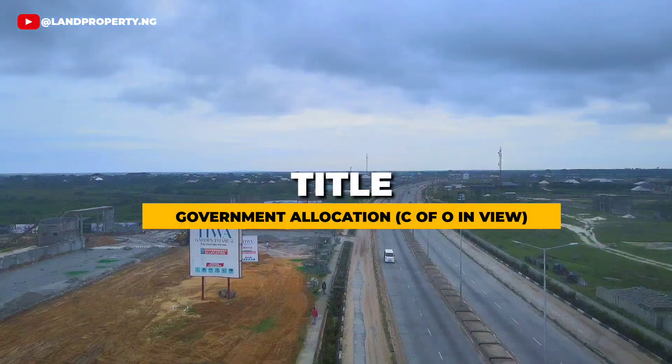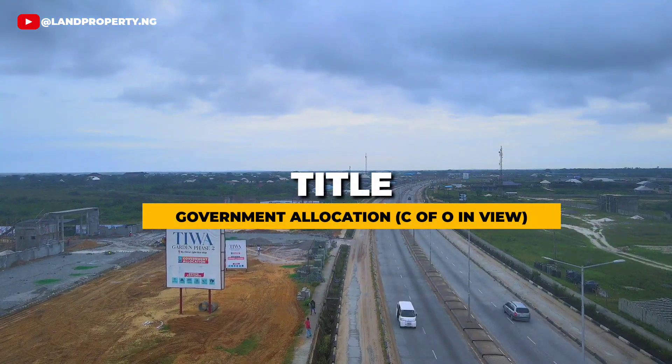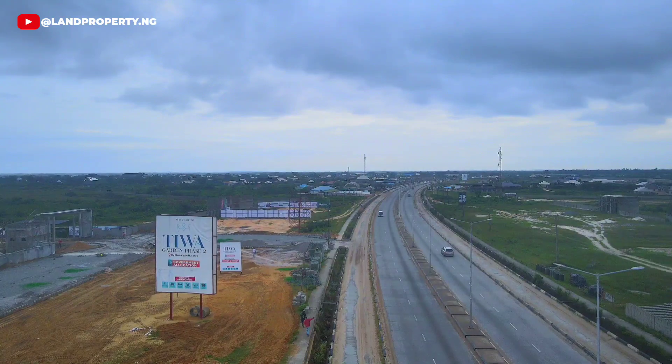The land title is Government Allocation and C of O — Certificate of Occupancy — ensuring your investment is safe and well protected.